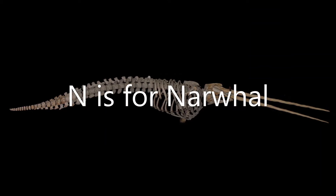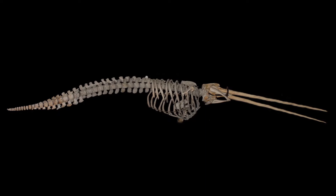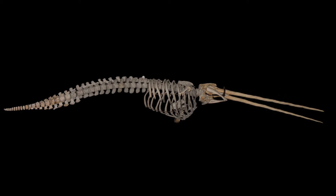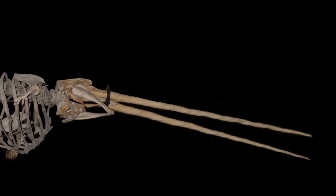N is for narwhal. A narwhal is a type of whale from the Arctic Ocean. Male narwhals have a long tusk growing out of the front of the head. But just look at our narwhal — it's got two tusks.